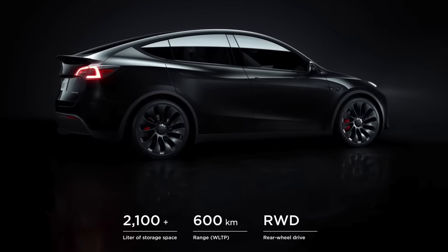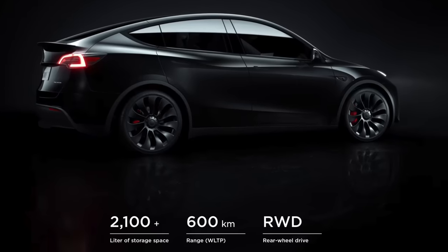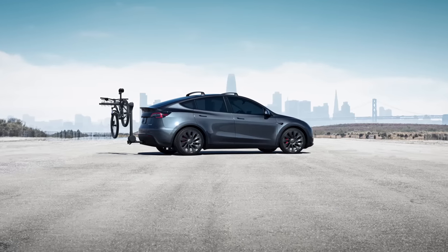They're saying on the WLTP standard, this clocks at about 600 kilometers. I'll translate that for our American counterparts — that's the equivalent of about 370 miles of range. But keep in mind, that's on the WLTP standard, which is far more generous than the EPA. So if we could take this hypothetical long-range rear-wheel drive Model Y and test it on the EPA cycle, it would probably be looking at 340, maybe 350 miles of range.